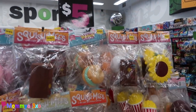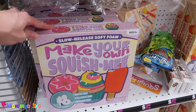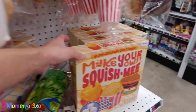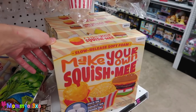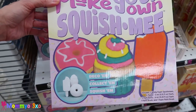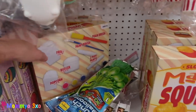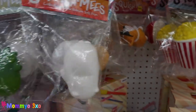So they have new squishies over here too — they're different than the ones that were up front. They have Make Your Own Squish Me's. They have this — these are two different ones. These are like carnival foods, it looks like. And these ones are like sweets. How cool is that? I like the sweets ones too. They also have a polar bear.